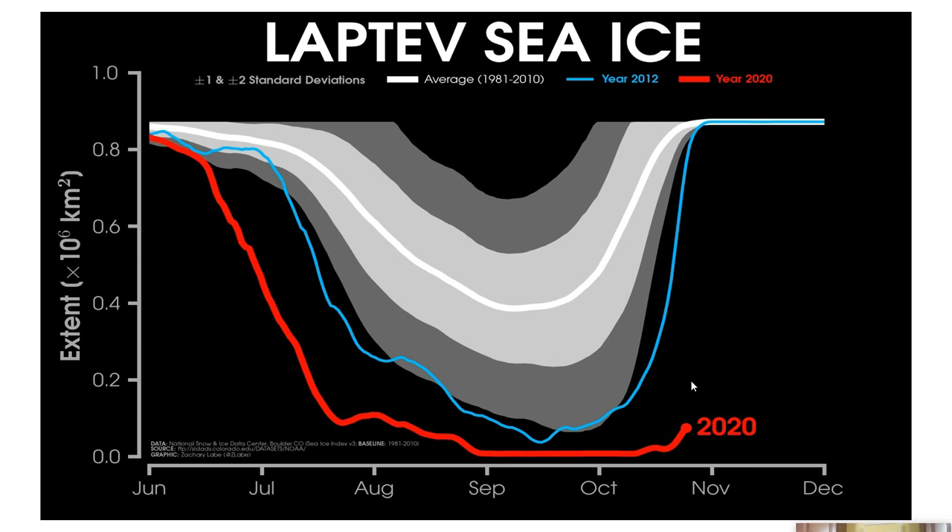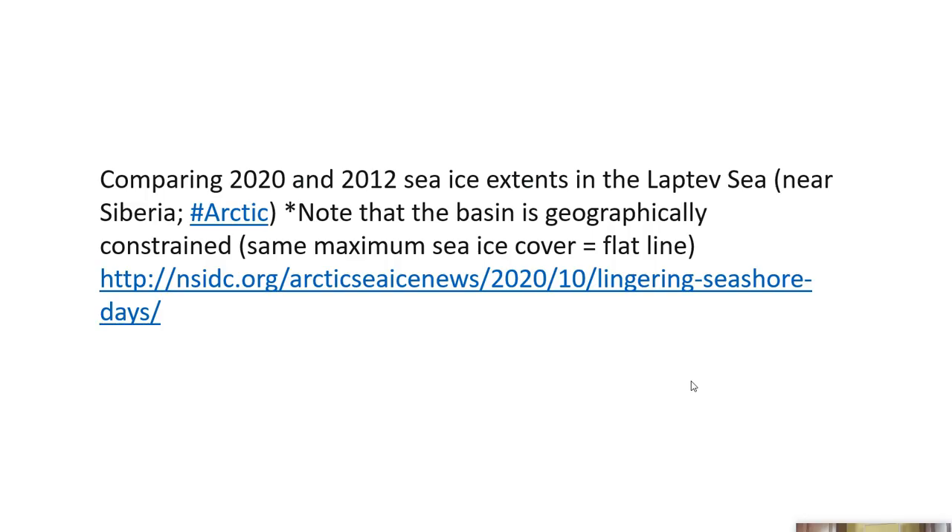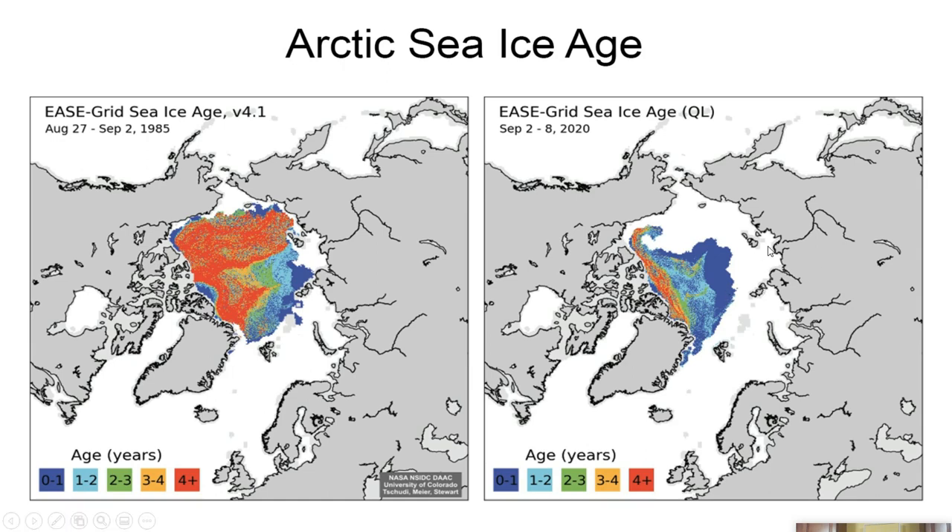This is just crazy. The Laptev Sea is this region right here — this is the East Siberian Sea, that's the Laptev, Kara, Barents. The East Siberian Sea is also experiencing a similar situation — late freeze and a lot of open water. When you look at the temperature regime, it is very much warmer over this part of the Arctic Ocean — about 4°C warmer than average.